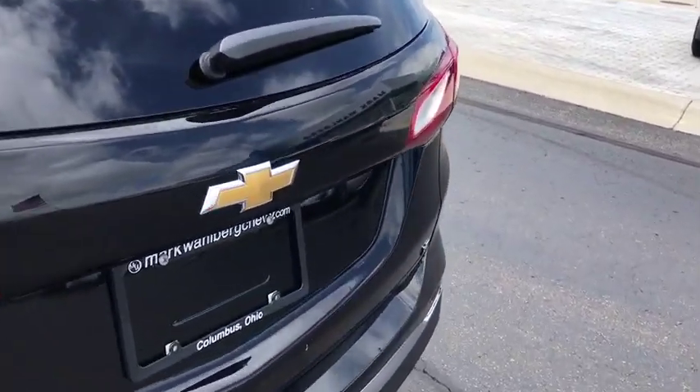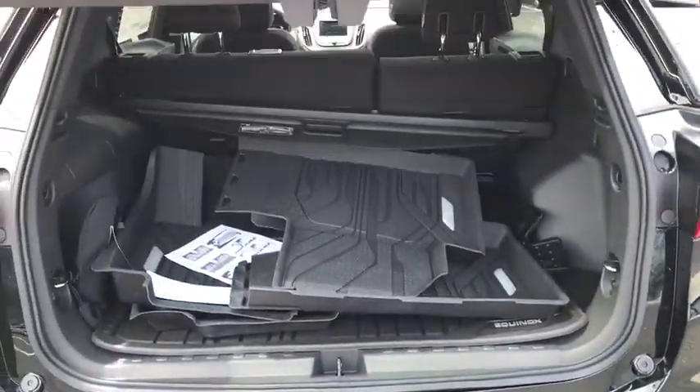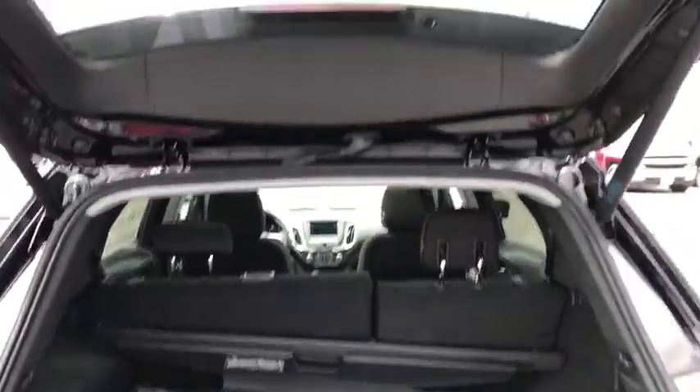Compass, power windows, rear window defroster, trip computer, security system, overhead console, panic alarm, remote keyless entry, tachometer.